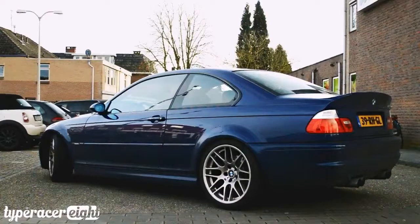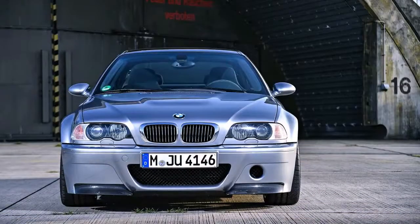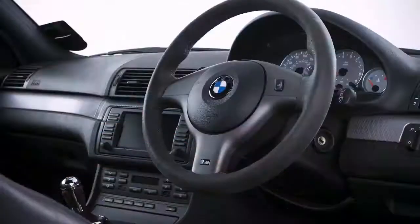BMW gave the M3 CS a similar sort of treatment as it gave the M4 CS, just not to the same extreme. So whereas the BMW M4 CS was sort of an M4 GTS light, the new BMW M3 CS is a bit more comfortable, a bit more well-rounded — though still spicier than the standard car.